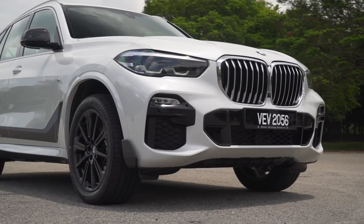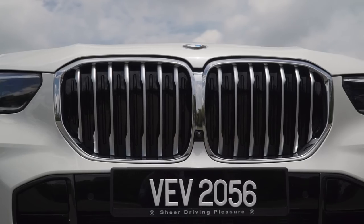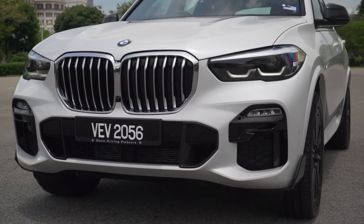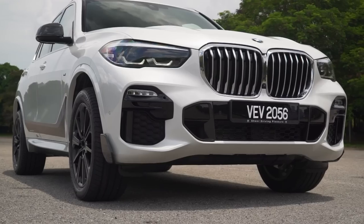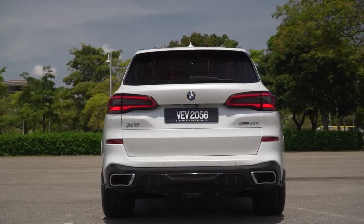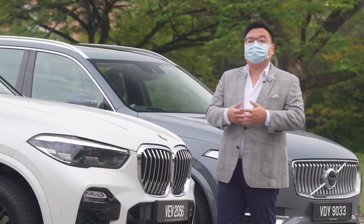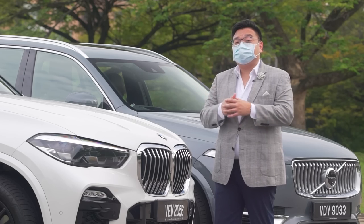Moving on to looks, the X5 is definitely the fresher design — being an all-new model rather than a mere facelift, it looks newer and more exciting than the slightly aging Volvo. Key to that is the huge conjoined center grille, which creates one big ornament instead of two separate elements. It comes standard with the full M Sport package, looking obviously more sporty. The headlamps are fully LED adaptive units — not quite as advanced as laser lights available elsewhere, but on par with the Volvo.